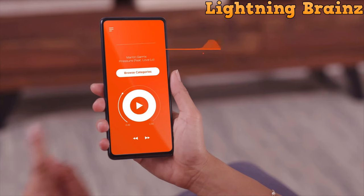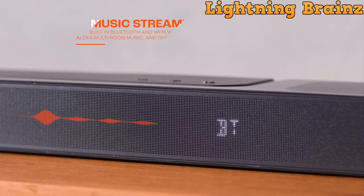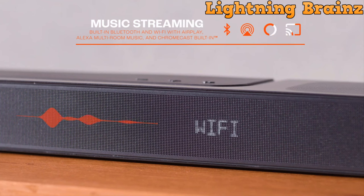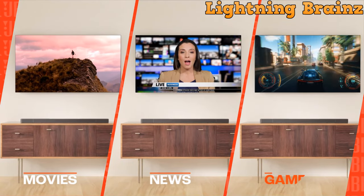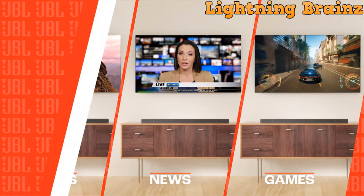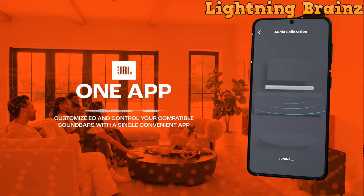With streaming options like AirPlay, Alexa Multiroom Music, Chromecast, and Bluetooth pairing, the JBL Bar 1300X adapts to your preferences. Additionally, the detachable speakers provide flexibility, allowing you to enjoy music or podcasts in different areas.